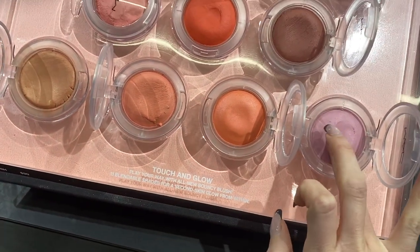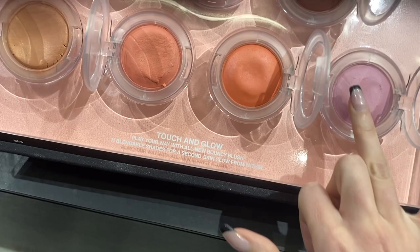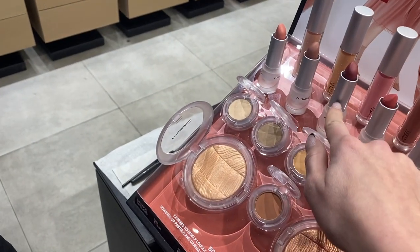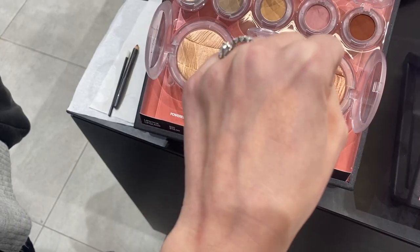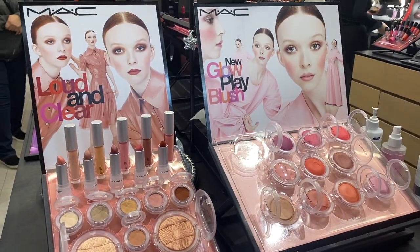Hey finders and welcome back to Fortune Finds! Today I'm doing a get-ready-with-you using a lot of new products. My aunt and I went to a recent MAC spring makeup event — these products are really soft, like play-doh. I'm excited to share them.